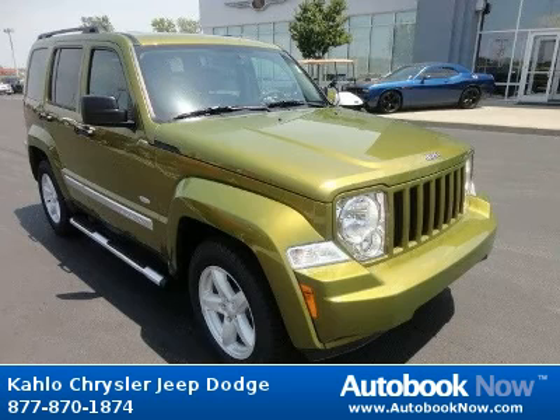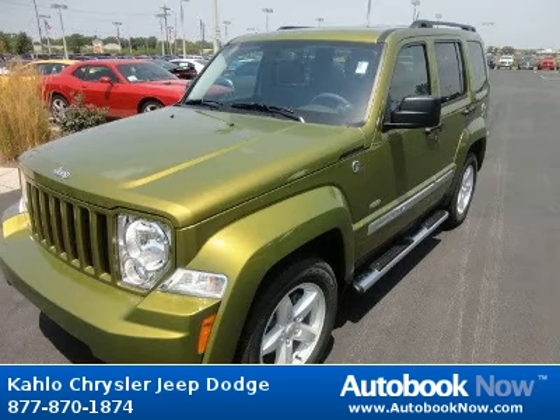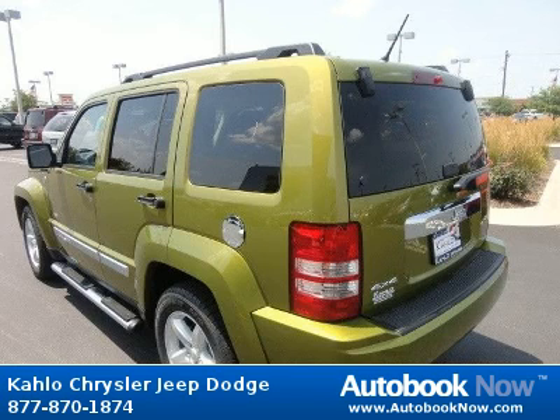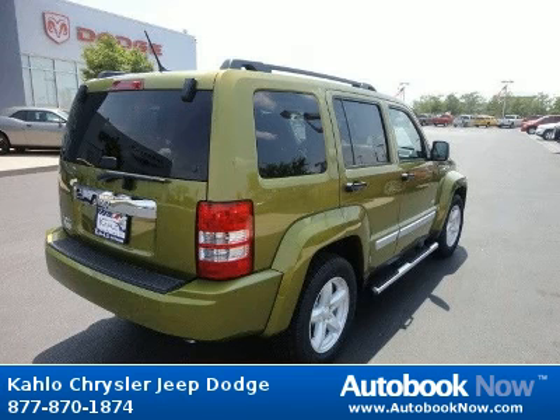This 2012 Jeep Liberty is available at Color Chrysler Jeep Dodge in Noblesville, Indiana. This Liberty has a beautiful green color and has five miles on it. Features include 16x7.0 aluminum wheels, P225/75 R16 all-season BSW tires, body side molded-in color moldings, and much more. Visit autobooknow.com for more details.